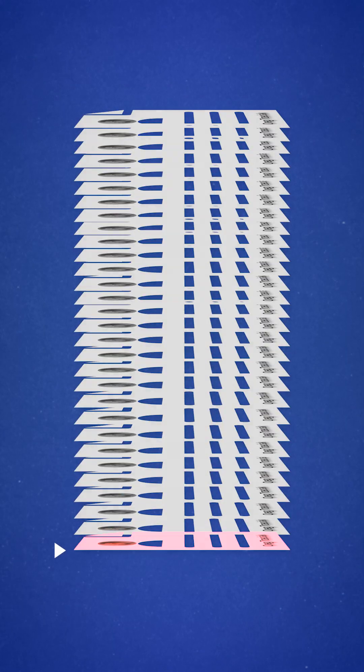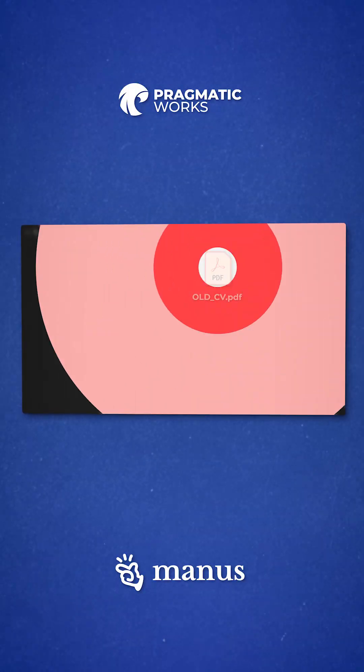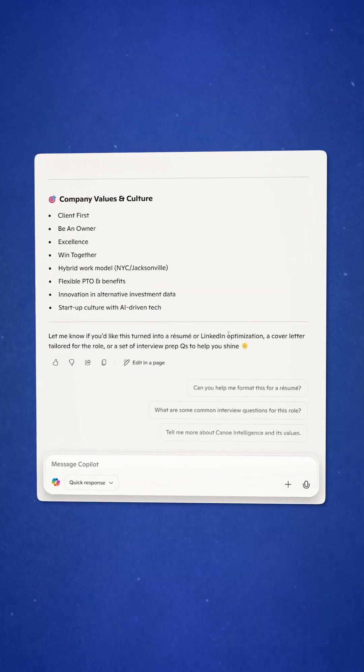We used AI to hack this system and get to the tippy top of the applicant pool. Using Copilot and other tools like Nandis AI, we were able to customize our resumes to match job descriptions across the United States. Before you know it, calls kept coming in one after the other because we were now at the top of the list.